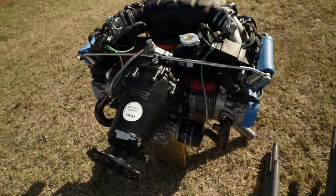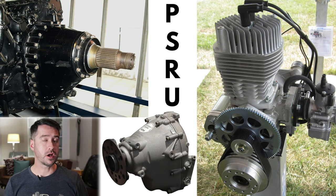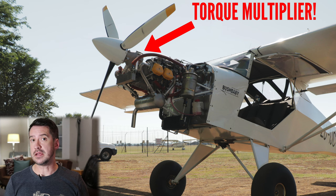In this video I'm going to illustrate in a few simple ways how a propeller speed reduction unit actually increases torque to the propeller, and I guarantee by the end of the video you will understand exactly why this happens and what the advantages and disadvantages of this are.